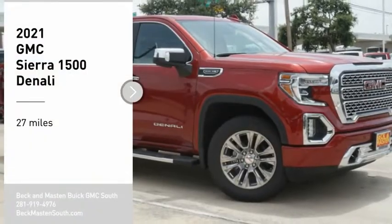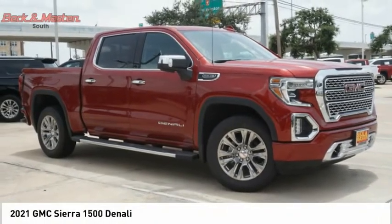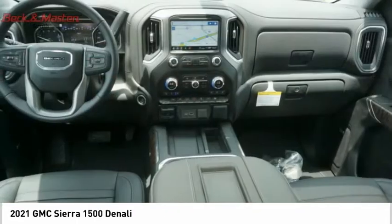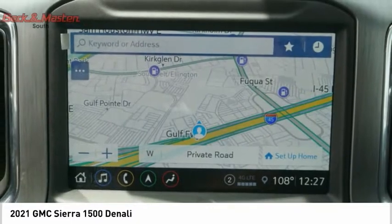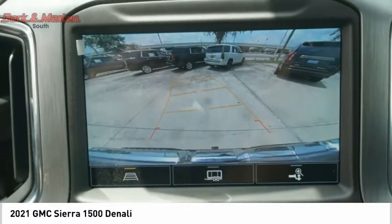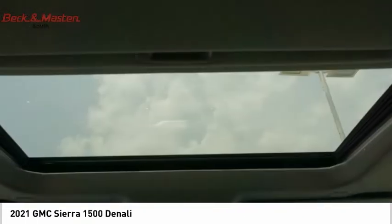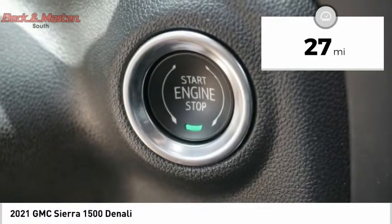You are going to love the 2021 Sierra 1500. The GMC Sierra is a full-size pickup with all the functionality you could expect. With multiple trim levels, the GMC Sierra provides a wide range of features for you to enjoy. Power and advanced technology can both be found in this fantastic truck. This vehicle has less than 100 miles.